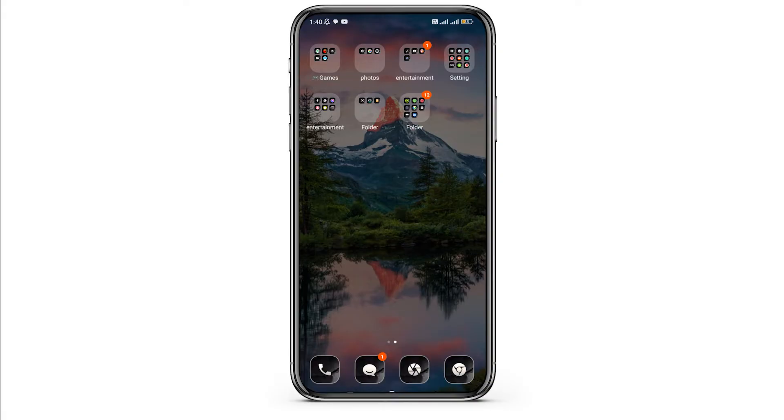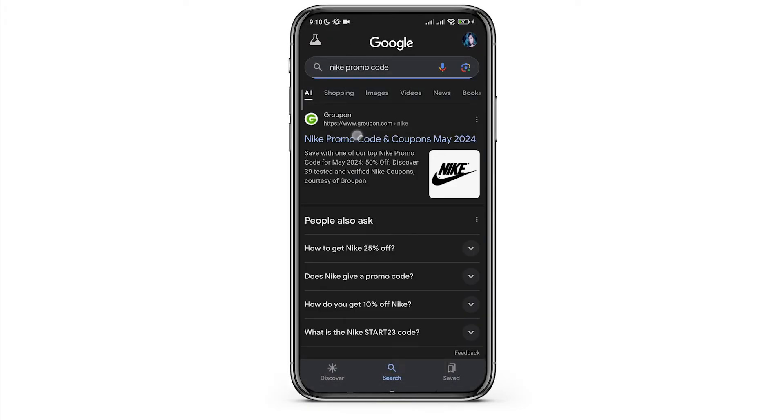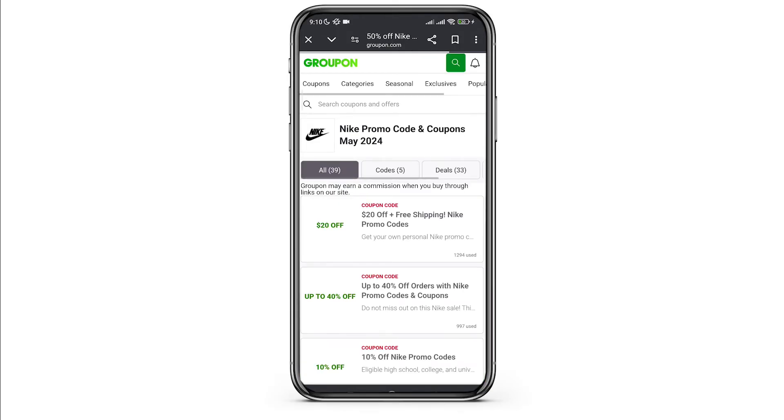First, you need to open Google on your device. Once you do so, type 'Nike promo code' in the search box. You will see a lot of websites providing free coupons. Click on any one of them, choose the offer you want, and copy the code.